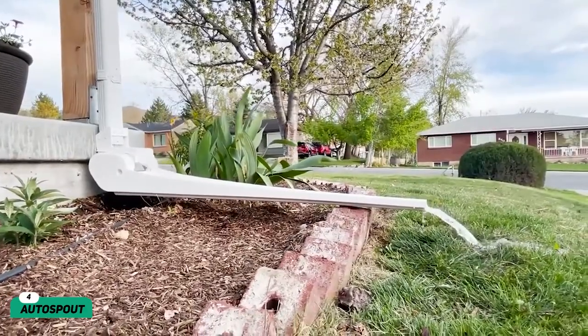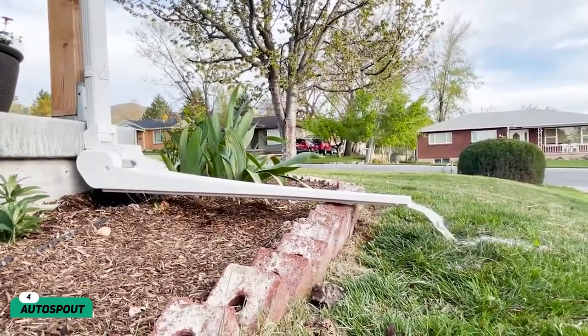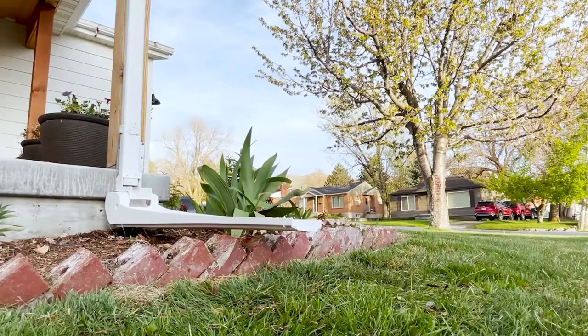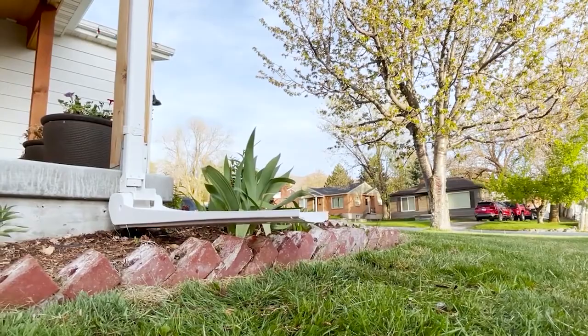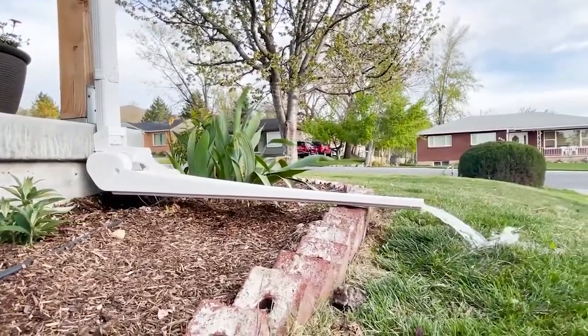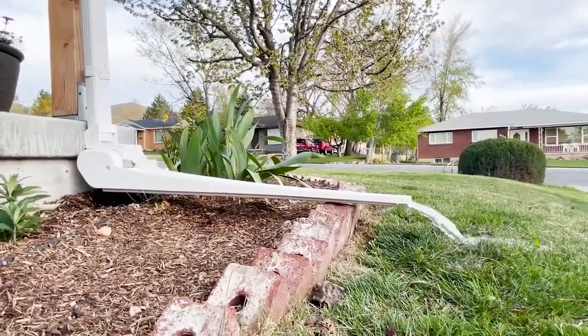Number 4: Auto Spout. While these gutter extensions may not seem all that impressive at first, they solve a crucial problem for homeowners. Auto Spout makes sure that water does not collect around the foundation, lowering the risk of damage. Installation is a breeze if you know your way around a screwdriver or a drill.